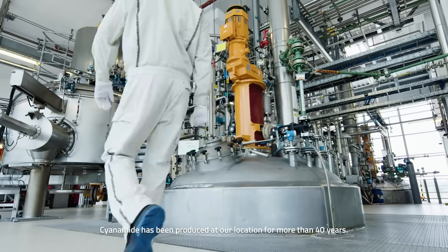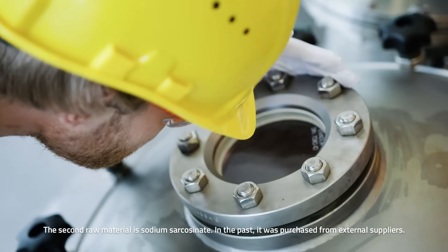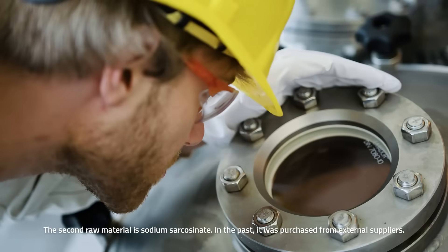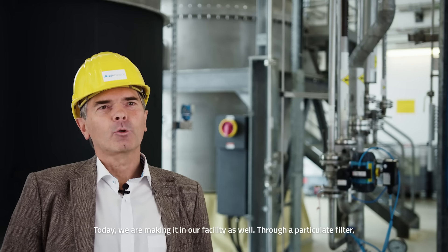Cyanamide has been produced at our location for more than 40 years. The second raw material is sodium sarcosinate. In the past, it was purchased from external suppliers, but today we are making it in our facility as well.